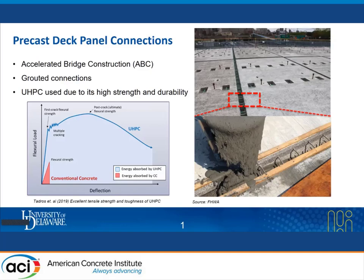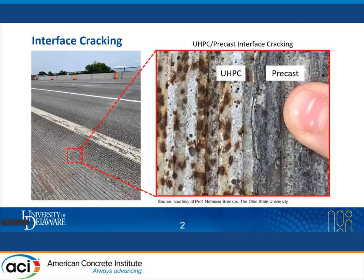Accelerated bridge construction methods have been widely used in bridge construction recently, and one of the most prevalent ways is to connect precast panels using connection grouts. Prior studies revealed that using UHPC as a connection closure filling material emulated or surpassed the monolithic structure performance of bridges, thanks to UHPC's high strength and high durability. However, site implementations indicated that interfacial cracks exist between UHPC and the precast deck panels, bringing structural concerns and questioning the performance of the connections.